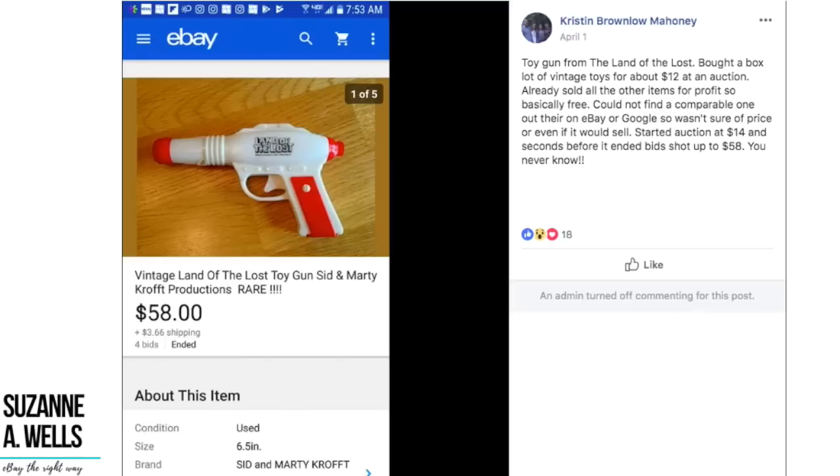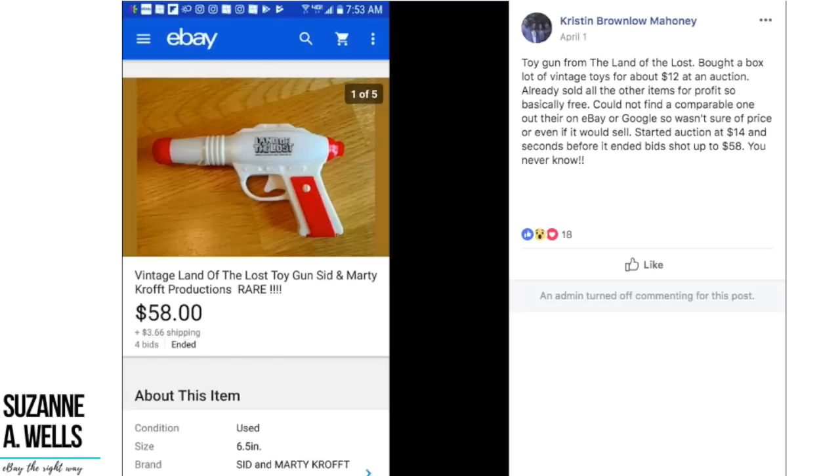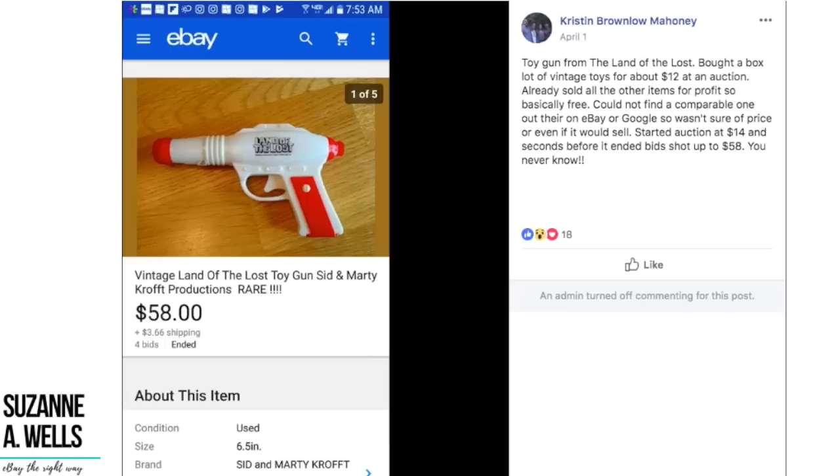Here's a really cool item. Kristen found a toy gun from Land of the Lost — she bought a box of vintage toys for about $12 at an auction, already sold all the other items for profit, so this was basically free. She couldn't find a comp on eBay or Google, so wasn't sure of the price or even if it would sell. She started the auction at $14 and seconds before it ended, the bid shot up to $58. The brand in the listing is Sid and Marty Croft — we used to watch that back in the late 60s, 70s, early 80s. This is just a piece of plastic that is vintage and it sold for almost $60. Good job, Kristen.